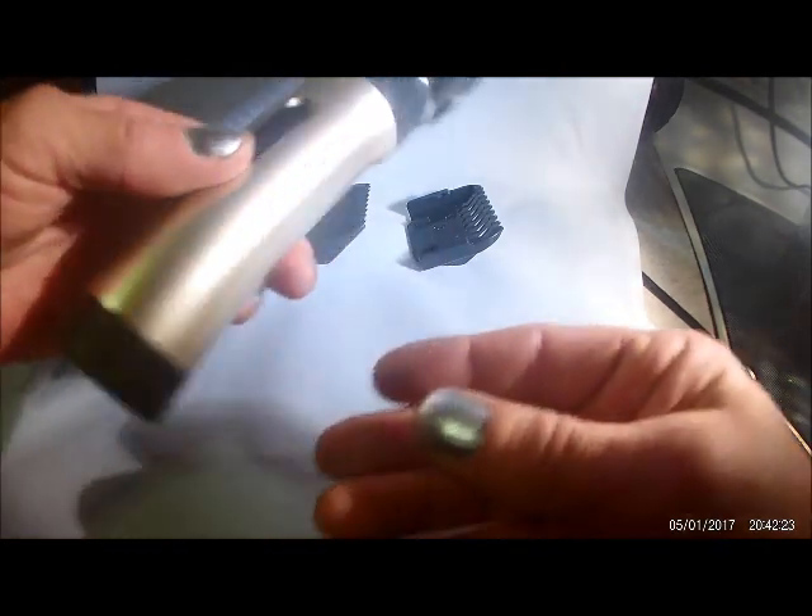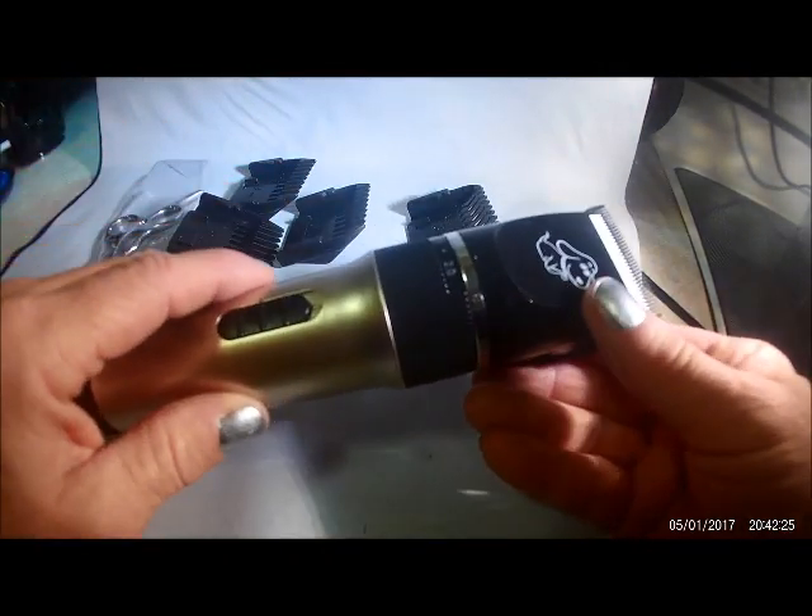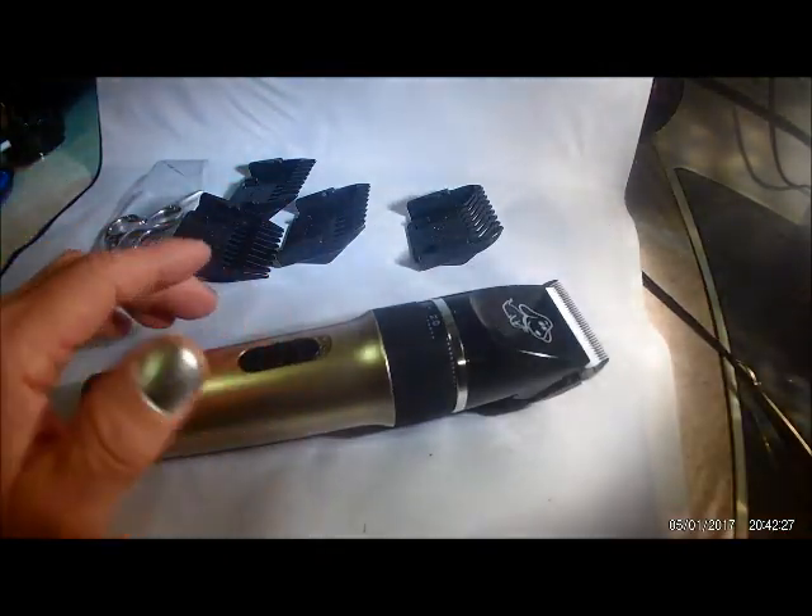Very, very simple to change. Completely rechargeable, so no cords, which is great because the puppy gets me in all sorts of interesting positions.